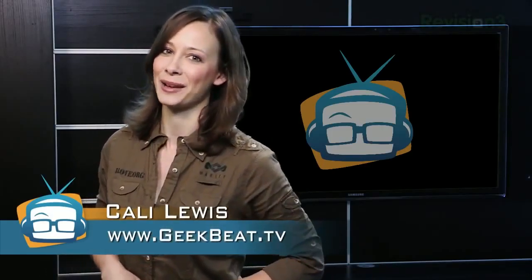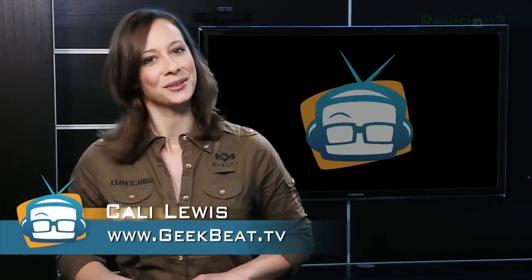The iPad HD, the future of our devices, download maps before your connection goes bad, and the new Contour Plus camera. I'm Callie Lewis, welcome to Geeky TV number 210.